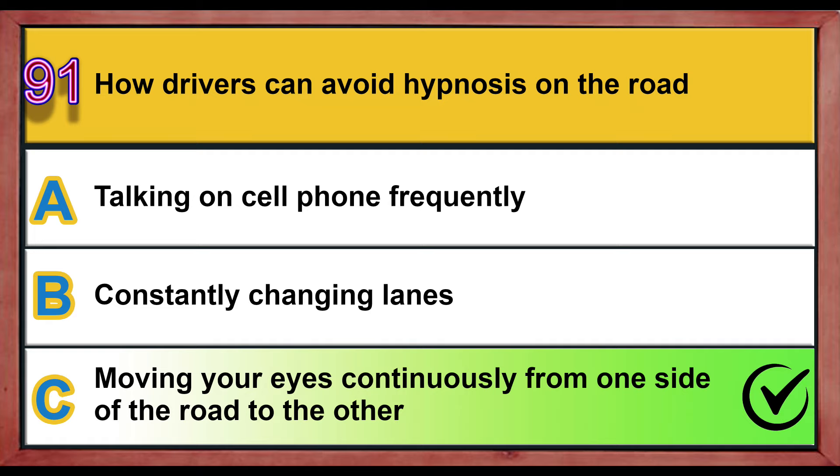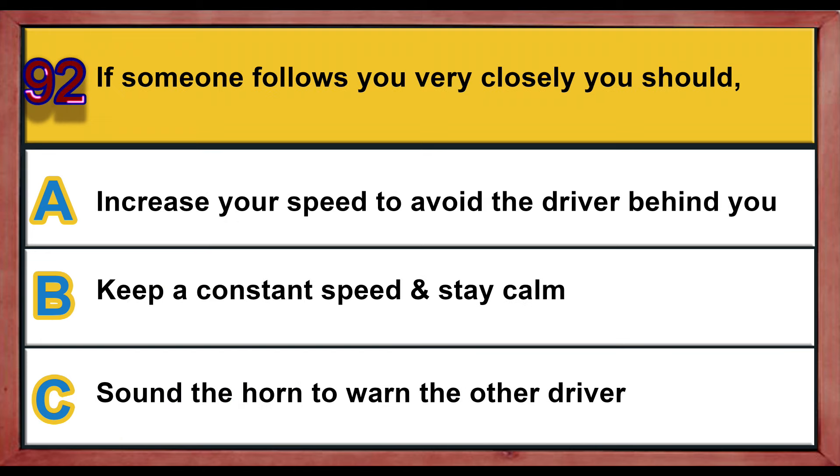Question number 92. If someone follows you very closely, you should: A) increase your speed to avoid the driver behind you, B) keep a constant speed and stay calm, C) sound the horn to warn the other driver, or turn on the other side of the road. Correct answer is B: keep a constant speed and stay calm.